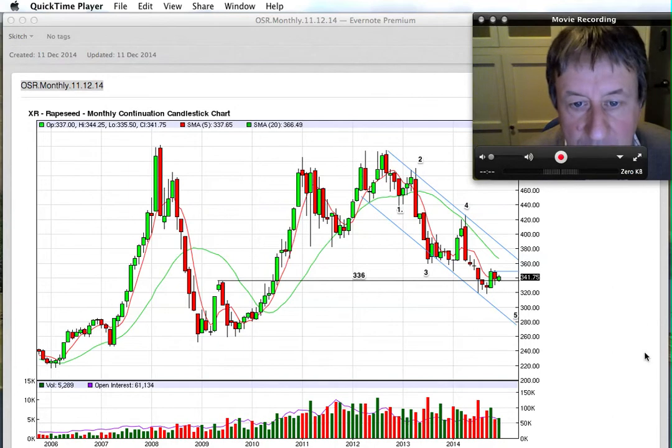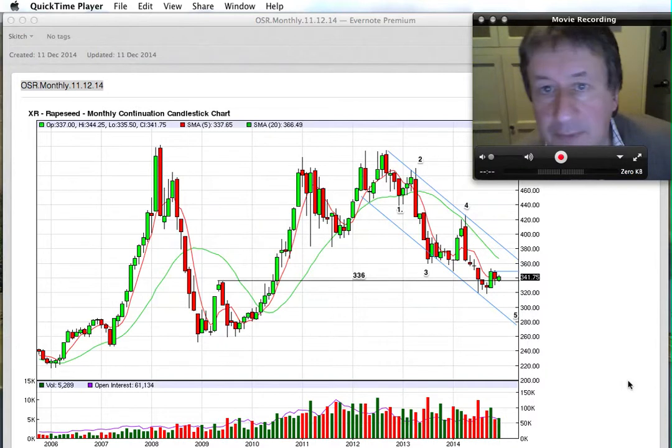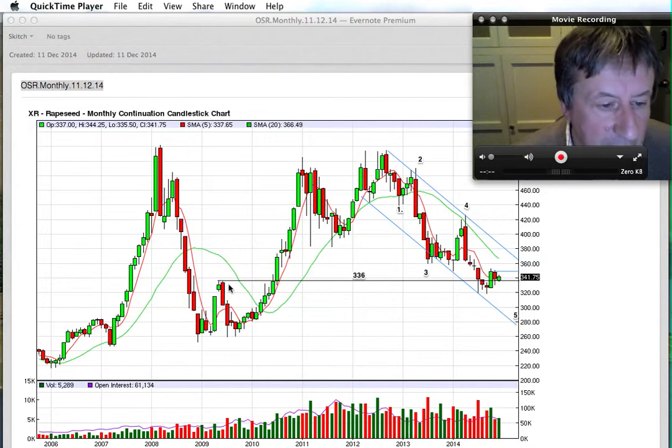It's been about two weeks since I've done my report on the oilseed rate. Tonight is 11th December, 5:30 in the evening, and we're looking at the oilseed rate contract. We've got the monthly chart in front of us and you can see we had this red candle in November. December we've been forming this candle here — currently green — with a close tonight at 341.75. I've got a line in the sand marked at 336, which was the high in 2009.